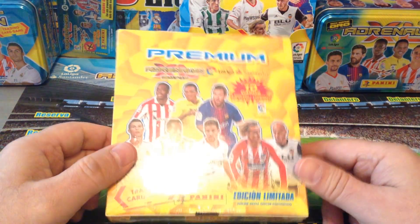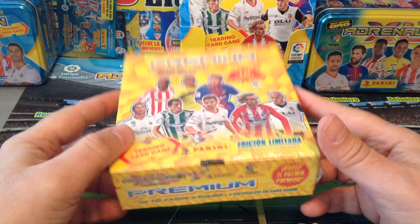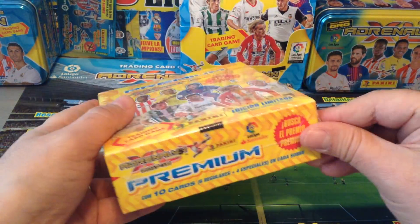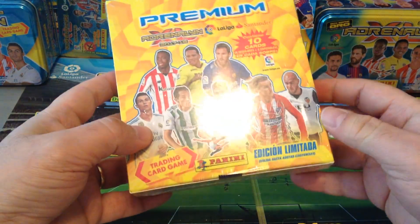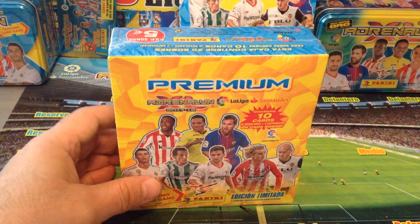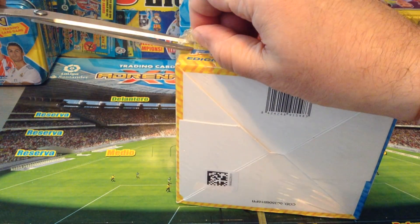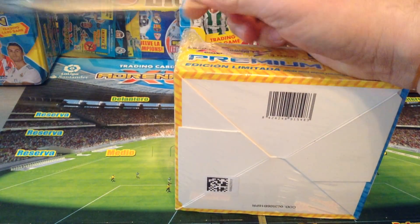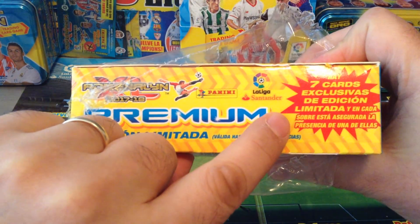Absolutely great product. I've been collecting it for a couple of years now and the premium box has just come into the market. It's gonna be an absolute bomb because from what I've seen you can pull all sorts of top masters, invincible cards, plus there will be exclusive limited edition cards in this box. Let's open up — it says seven exclusive limited edition cards.